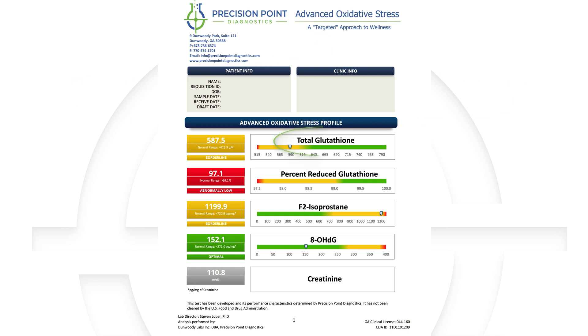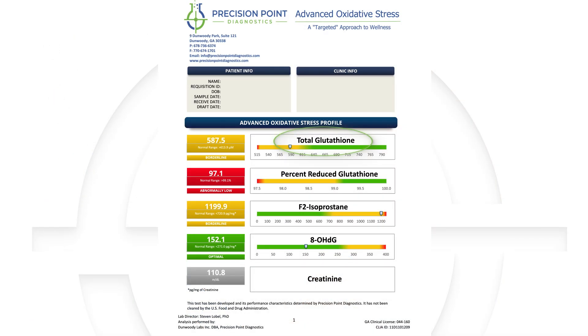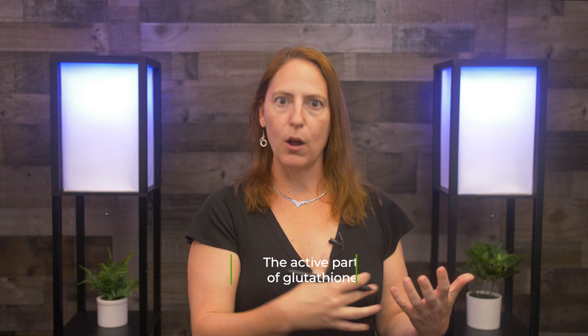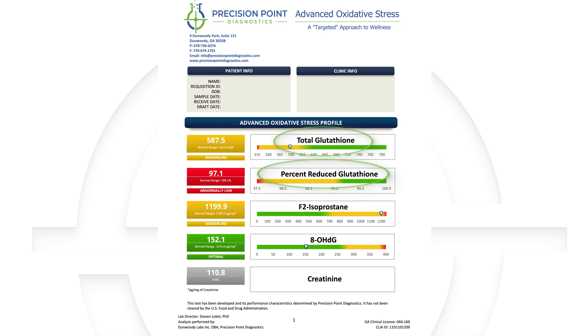The advanced oxidative stress test allows us to do just this. We start off with a total glutathione level. Glutathione is the major intercellular antioxidant for the brain, for the liver, for the lungs, for the kidneys. It's critical on a cellular level for the mitochondria. But unique to PrecisionPoint is that we look at both total glutathione and percent reduced glutathione. Percent reduced glutathione is the active part of glutathione — it can exist in a reduced state or an oxidative state. And when it becomes oxidized, it's no longer useful in the body. So if you're only looking at total glutathione, you don't know if you still have that active player.